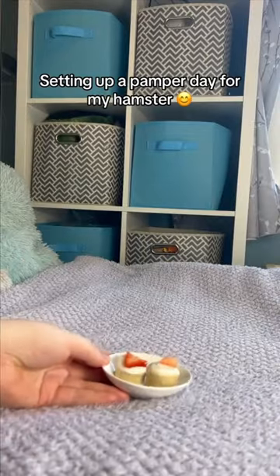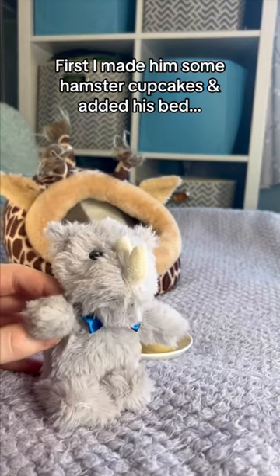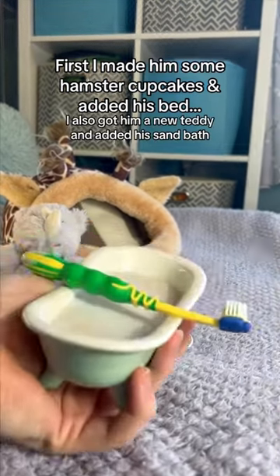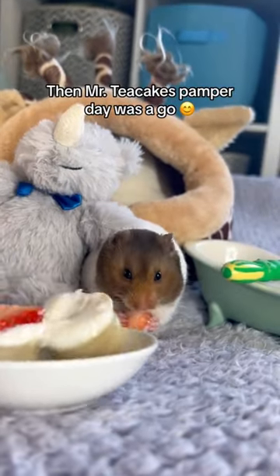Setting up a pamper day for my hamster. First I made him some hamster cupcakes and added his bed. I also got him a new teddy and added his sand bath. Then Mr. Teacake's pamper day was a go.